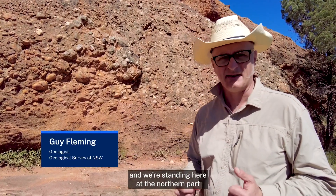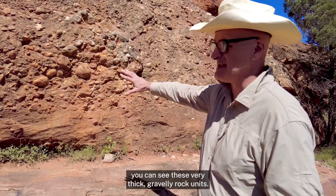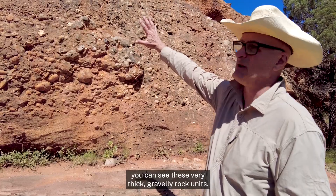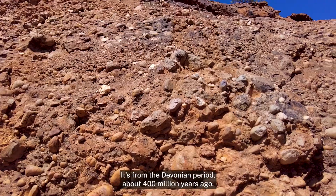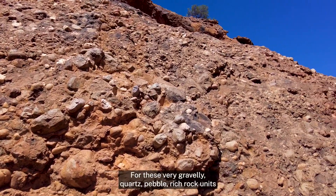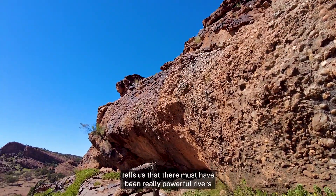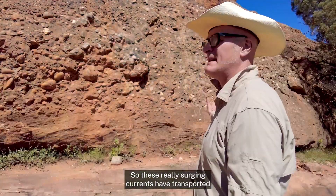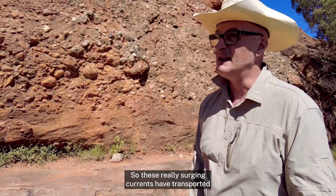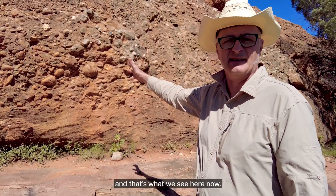I'm Guy Fleming from the Geological Survey of New South Wales, and we're standing here at the northern part of the Muttowindji National Park Geotrail. Behind me you can see these very thick gravelly rock units. This rock unit has been mapped as the New Tank Formation — it's from the Devonian period, about 400 million years ago. For these very gravelly quartz pebble-rich rock units to be here tells us that there must have been really powerful rivers back at that time when these were laid down, with really surging currents that transported this massive material and deposited it into these layers, which is what we see here now.